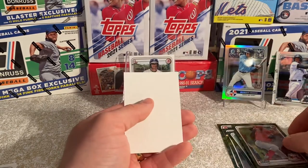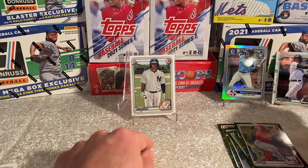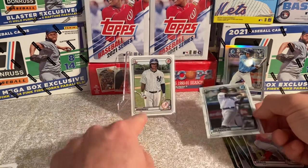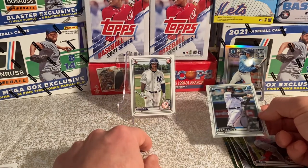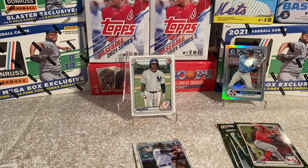So that does it for our 2020 Bowman Chrome. We did pull out this awesome Jason Dominguez — that's a huge hit. We got the Wander Franco and Encarnacion as well — I think he's a pretty good hit. It's not the chrome, it's the paper, but we'll certainly take it. Thank you for joining everyone. Please remember to like and subscribe — we'll be coming at you each and every night. Thank you.